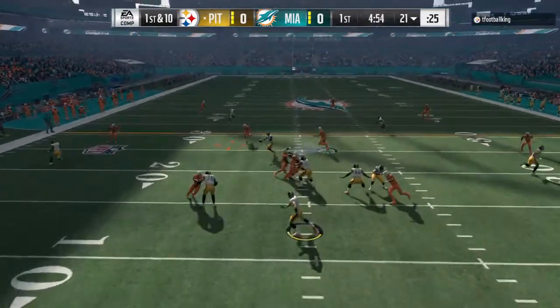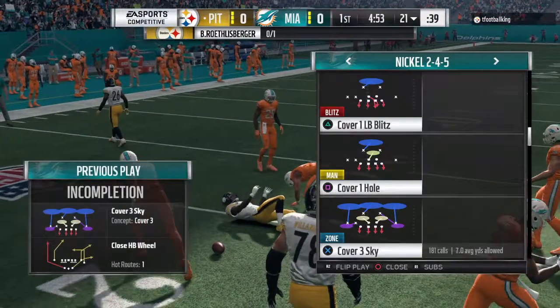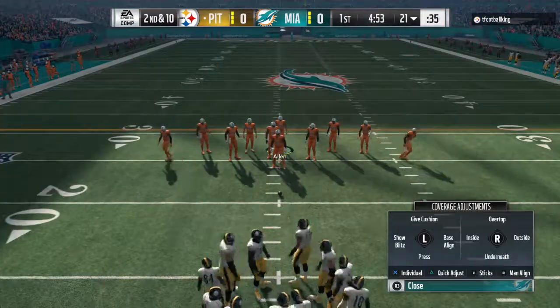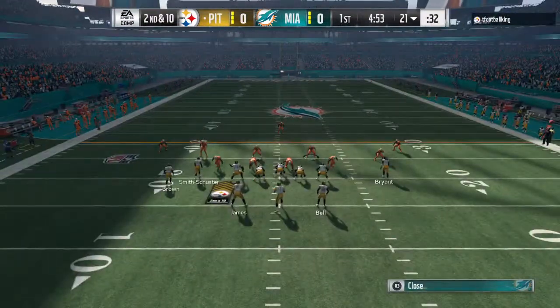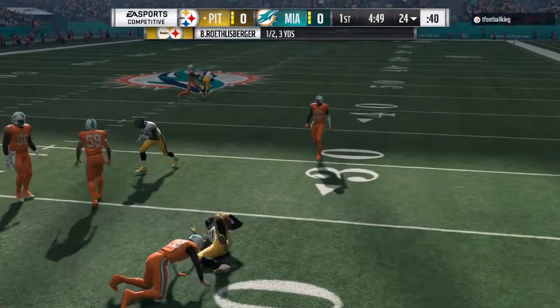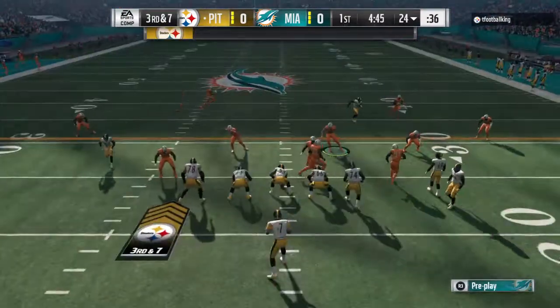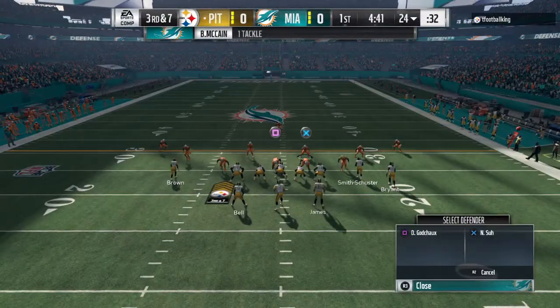They'll throw on first down with Roethlisberger, and his first pass here is going to fall incomplete. This team is not going to make it easy for you. They're a physical group — we just saw it there on that play. He came in, made the contact just as he was trying to haul it in. Again on second and ten, it's Roethlisberger. Caught here by Bell, and he'll go down just shy of the 25 at the 24-yard line. Call it a three-yard gain, and that'll make it third down.